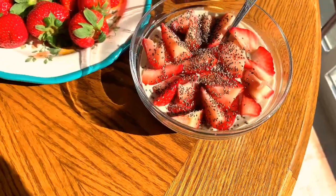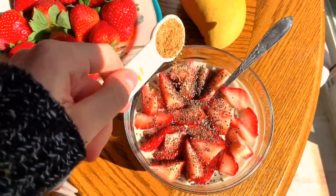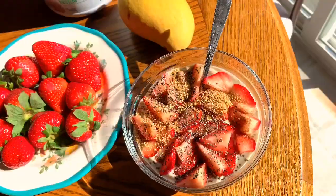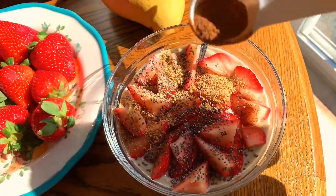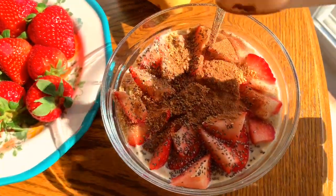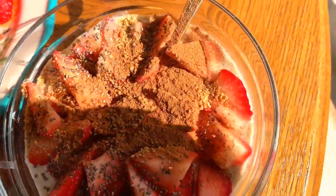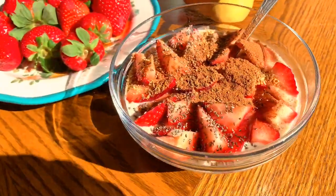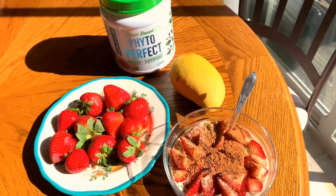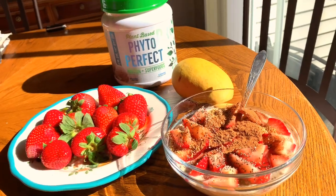There is a scoop of vanilla biohealth protein mixed in — literally the sweetest flavor ever. And then I topped it with more healthy fats: flax seed, chia seed, and of course cinnamon. Oatmeal is not oatmeal without cinnamon. I could literally drink cinnamon. Whether it's apples, strawberries, or banana, it still has cinnamon. I'm also having a fresh mango on the side.